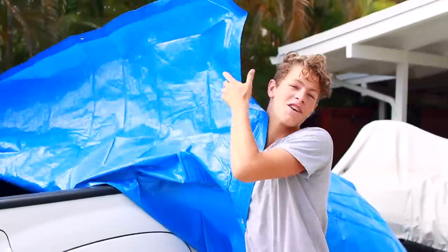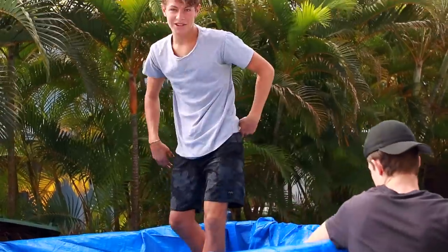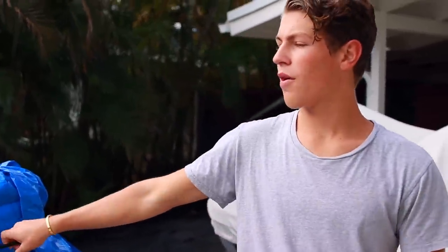Alright, so we have the tarp right now and we're putting it in the back of Julian's truck. It's so hard because it's so windy right now. It's actually going to be so sick. Yeah, I'm so excited. Alright, so we're almost done with the bungees. We have them going all the way around the truck.